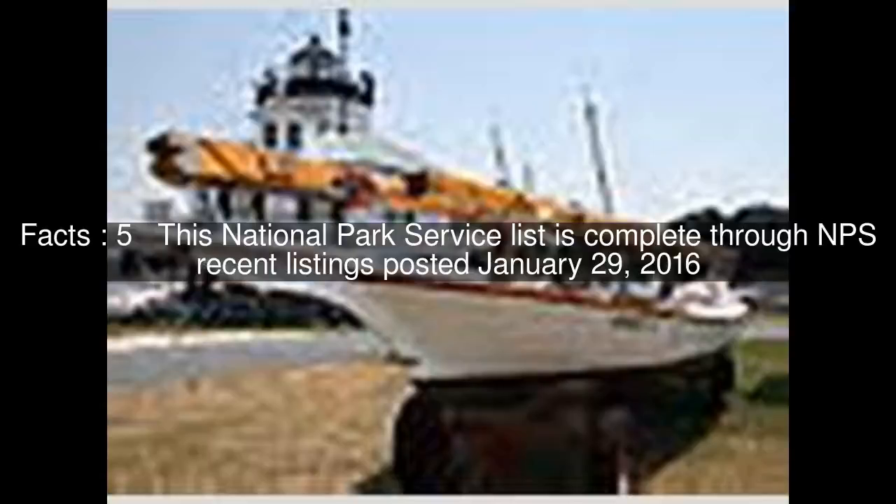This National Park Service list is complete through NPS recent listings posted January 29, 2016.